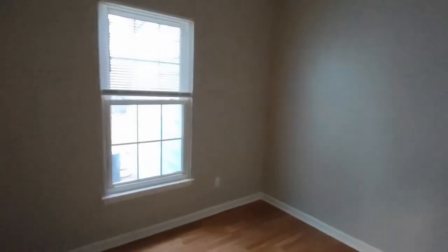And finally, bedroom number three. Bedroom number three is complete with a rear-facing window and also a large closet.